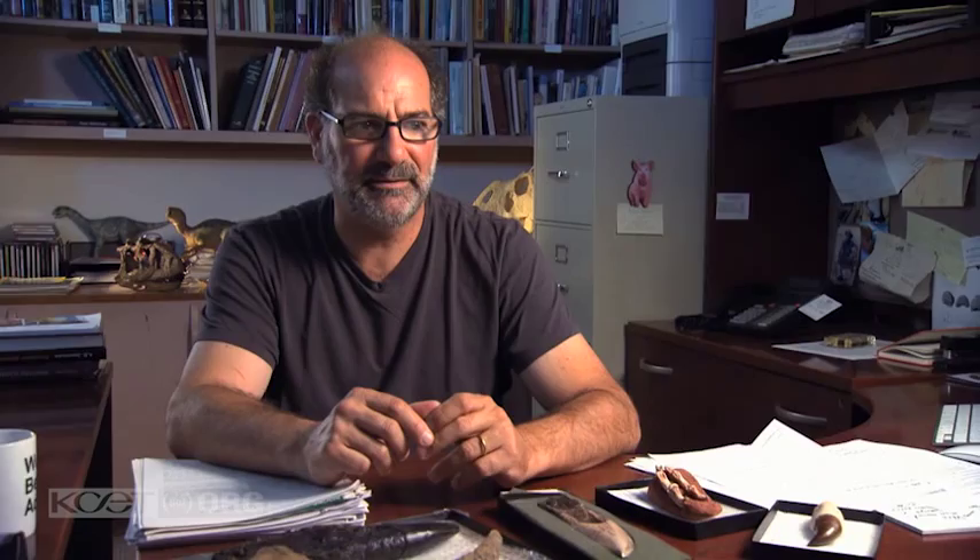They would definitely not have gone chasing after people. Maybe more their garbage, or their leftover carrot. Watch more The Real Creatures of Primeval each Wednesday at 8 on KZET.